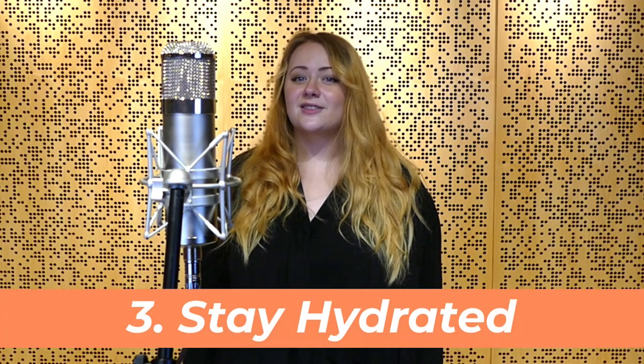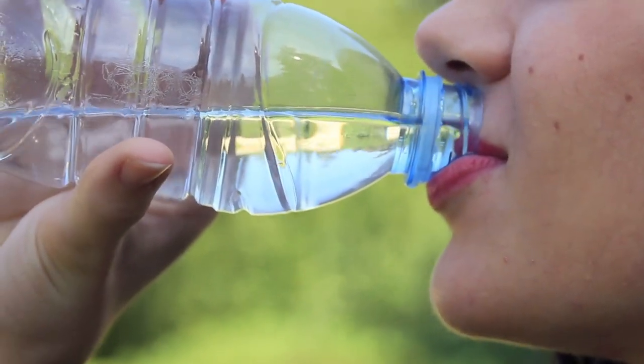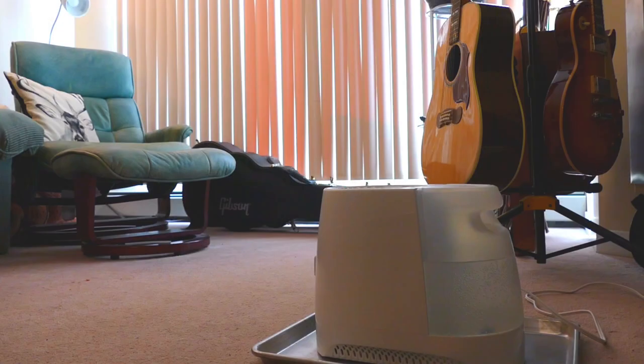Number three: thirsty singers are bad singers. Water helps hydrate your vocal cords and keep the fullness in your singer's voice. When possible, have hot and cold liquids available for your singer to sip on. Stay away from dairy and sugary drinks as they increase mucus production and can cause voice cracks and phlegm. Water and tea are the safest choices. Depending on where you live, humidifiers are a cheap and easy way to add moisture to the air. Just remember to turn it off before recording.